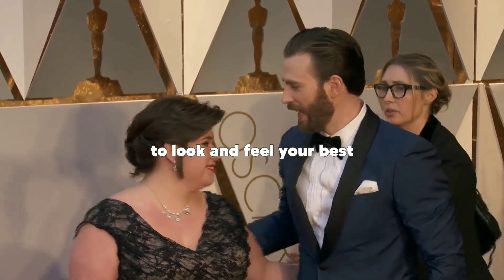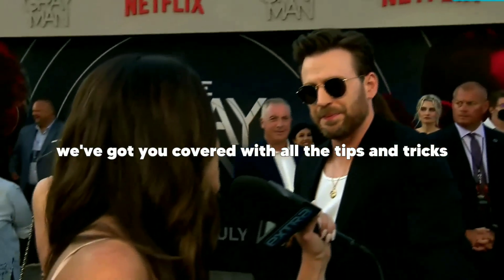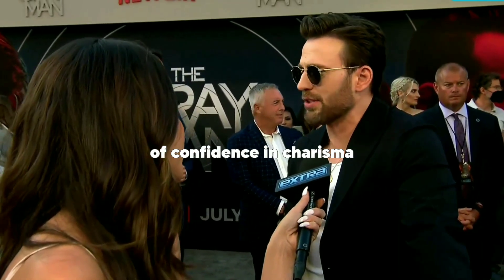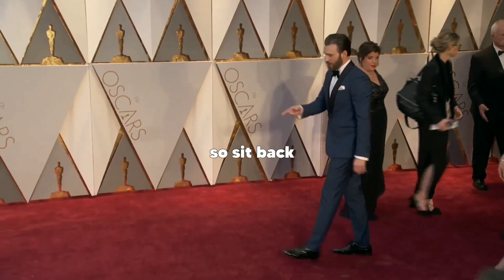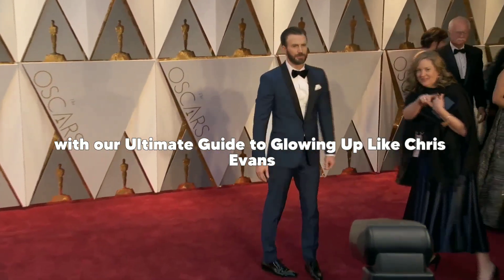We'll show you how you can achieve a similar glow up to look and feel your best. From his workout routine to his skincare regimen, we've got you covered with all the tips and tricks you need to know to achieve that Chris Evans level of confidence and charisma. So sit back, relax, and get ready to transform your life with our ultimate guide to glowing up like Chris Evans.